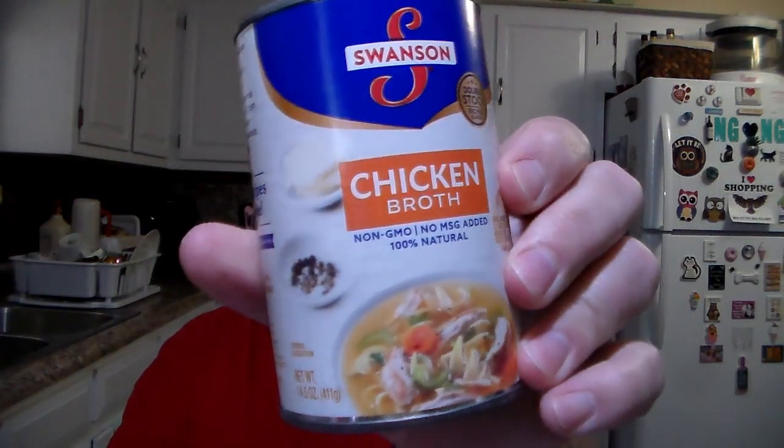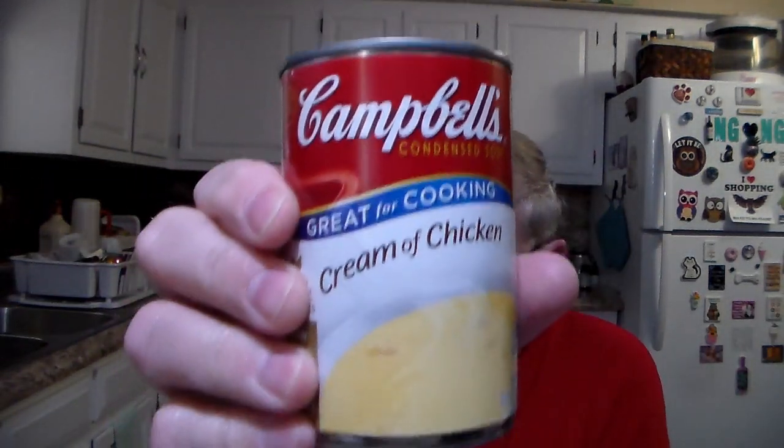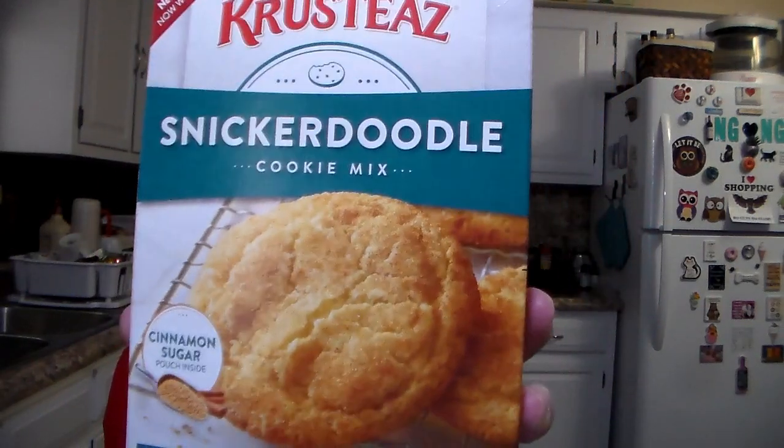Got some more chicken broth and a cream of chicken Campbell's soup. And I like these snickerdoodles, so I bought another box of those.